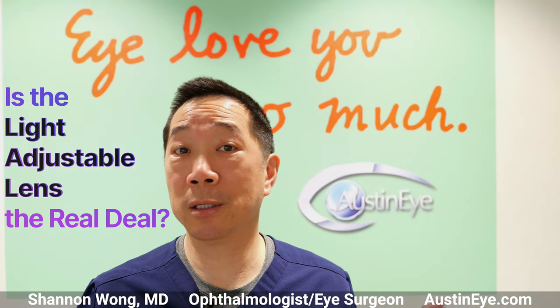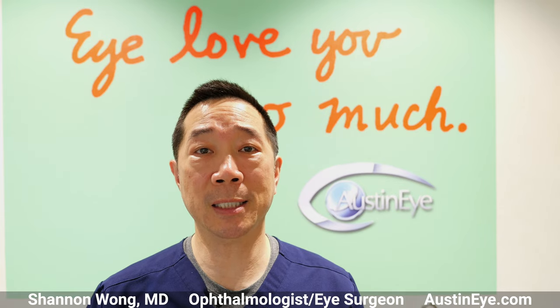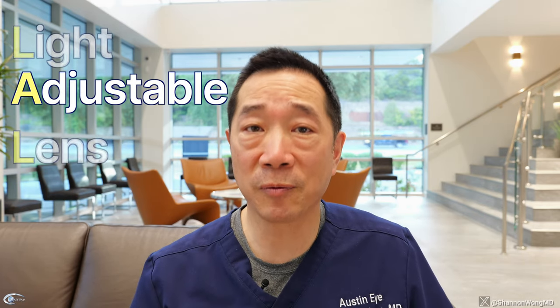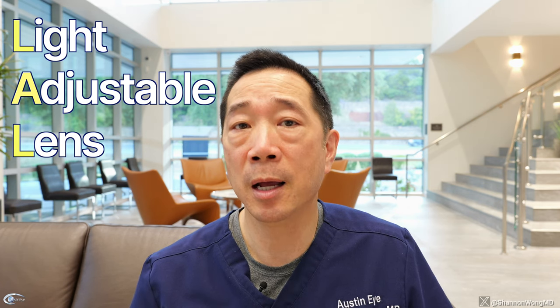Is the light adjustable lens the real deal? We've been looking at the light adjustable lens technology since 2017. Since that time I've spoken with several ophthalmologists about the performance of the LAL or light adjustable lens, as well as several representatives from RxSight, which is the company that manufactures this lens. Ultimately, the reviews have been mixed.